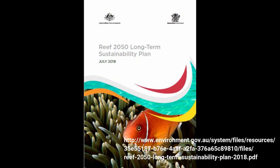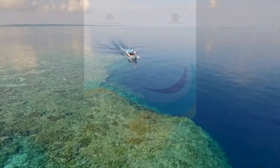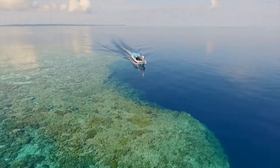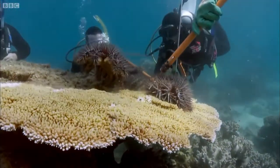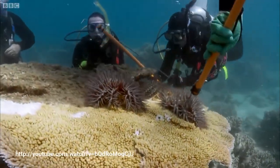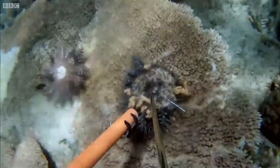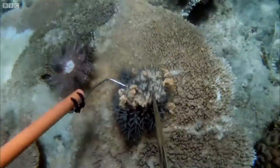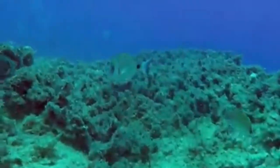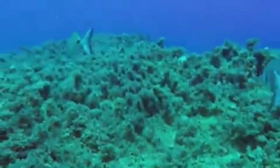The Reef 2050 Long-Term Sustainability Plan focuses on new approaches and technologies to secure resilience. Initiatives include expanding and intensifying crown-of-thorns starfish control through surveillance, targeted culling, and research, strengthening compliance, enhanced protection for key species, and testing and deploying materials for reef restoration.